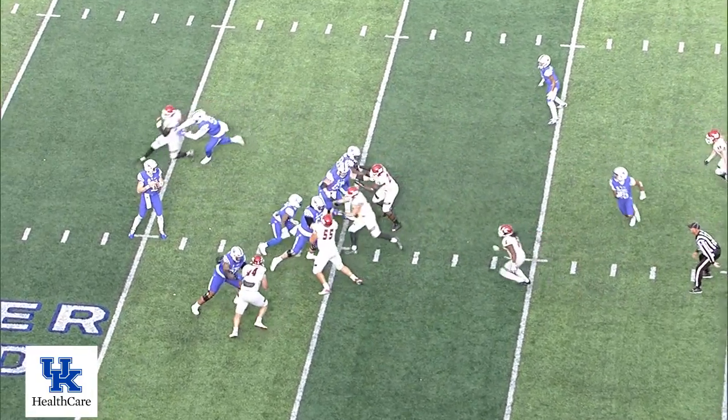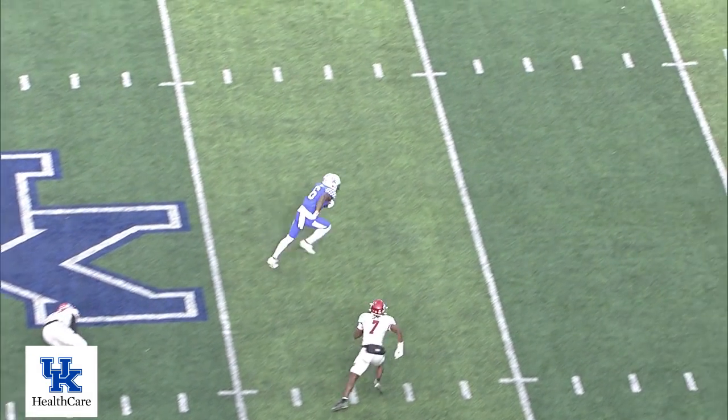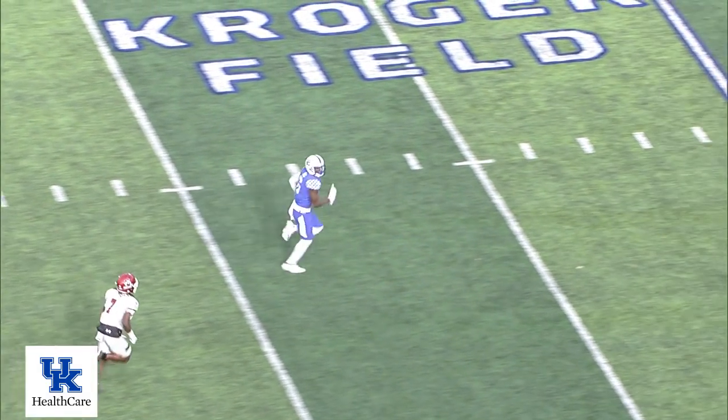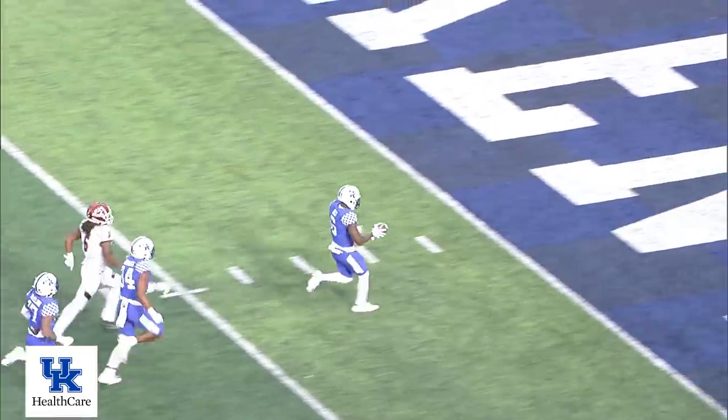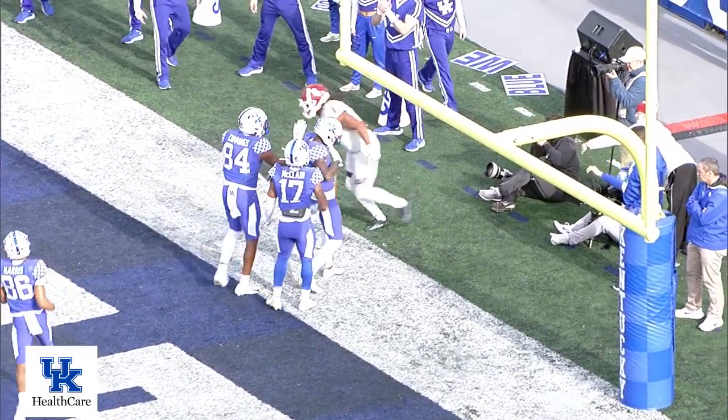Blitz coming off the left side — they pick it up. Levis throws into the middle and it's complete. He's got Ali, he slips a tackle. He's across the 30, across the 20, 10, 5 — touchdown, Kentucky! Savior Josh Ali.